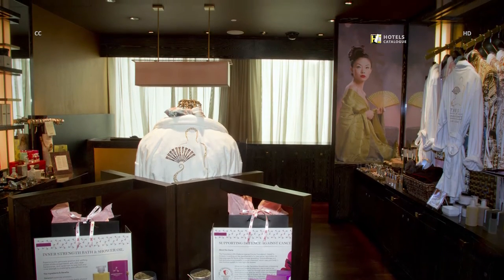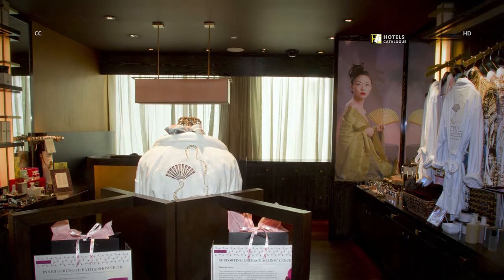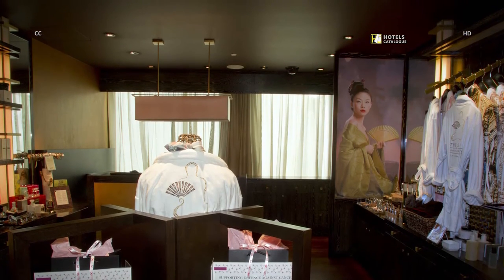Mandarin Oriental's acclaimed spa also offers shopping moments, including at the boutique on-site.